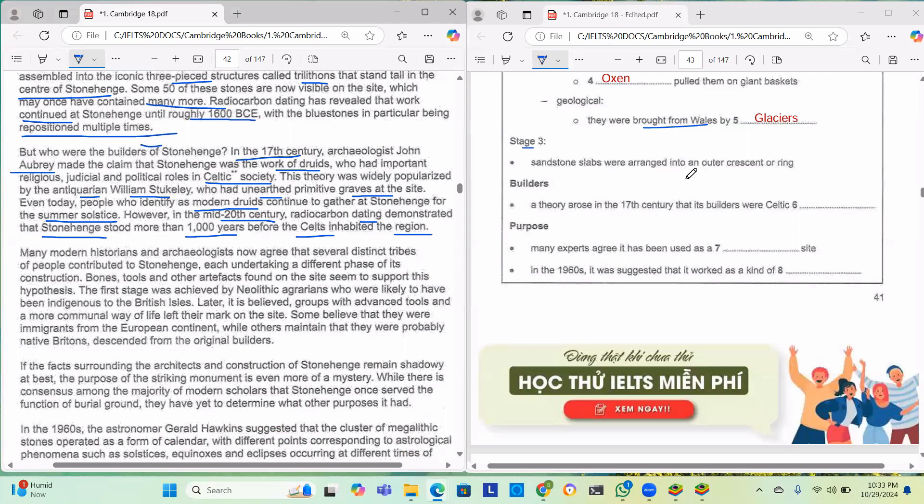So the question asks: a theory rose in the 17th century that its builders were Celtic blank. John Aubrey made the claim that Stonehenge was the work of druids who had important roles in Celtic society. So the answer is druids — Celtic druids.